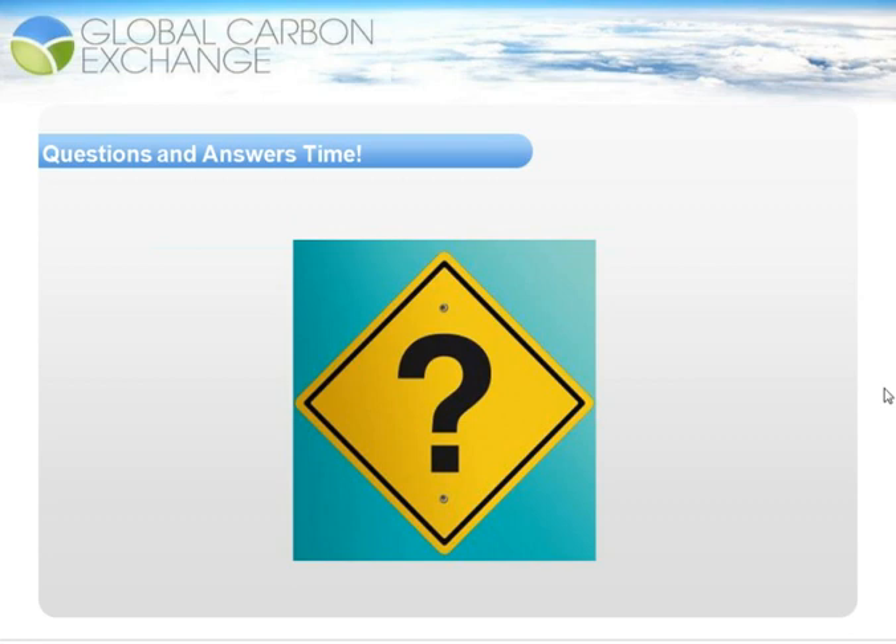Question: 'If GCX were to recommend the installation of a BMS, for example, does GCX provide a list of recommended service providers?' Yes, GCX does provide a recommended list of service providers and will identify which ones are most suited to a facility so that the most tangible and real energy savings can be achieved.